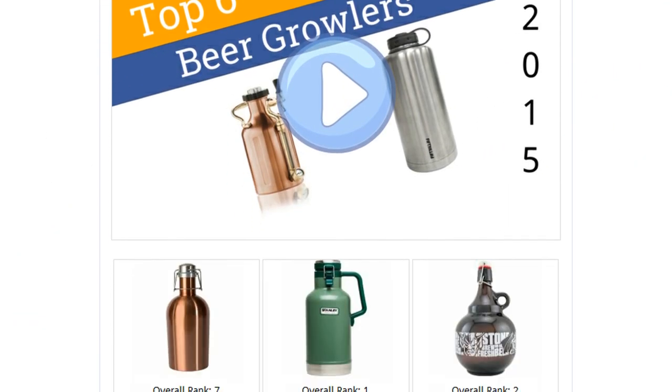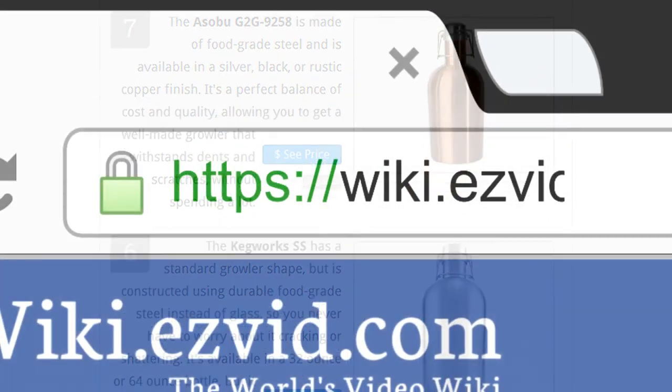To see all this stuff, go to wiki.easyvid.com and search for beer growlers, or click beneath this video.